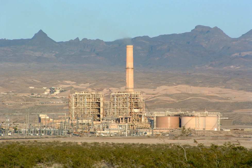The greatest variation in the design of steam electric power plants is due to the different fuel sources. Almost all coal, nuclear, geothermal, solar thermal electric power plants, waste incineration plants, as well as many natural gas power plants are steam electric. Natural gas is frequently combusted in gas turbines as well as boilers. The waste heat from a gas turbine can be used to raise steam in a combined cycle plant that improves overall efficiency.